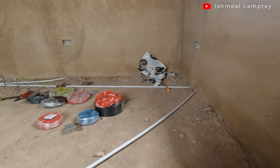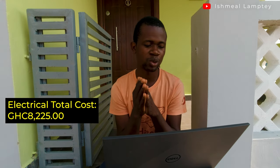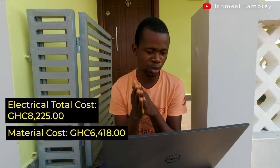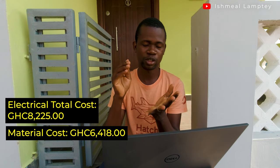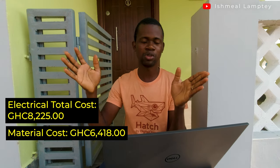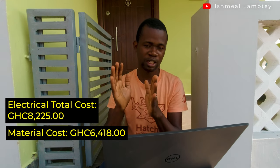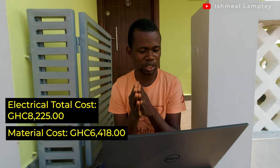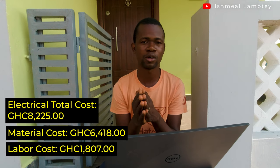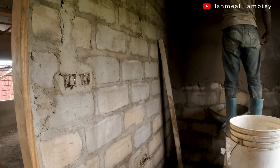For electrical, covering pipes, cables, switches, sockets, and everything that makes up the electrical part, the total cost was 8,225 cedis. Material cost was 6,418 cedis — cables, conduit pipes, conduit boxes, circular boxes, distribution board, lights, switches, sockets, and all electrical materials. Labor was 1,807 cedis for the electrical works.